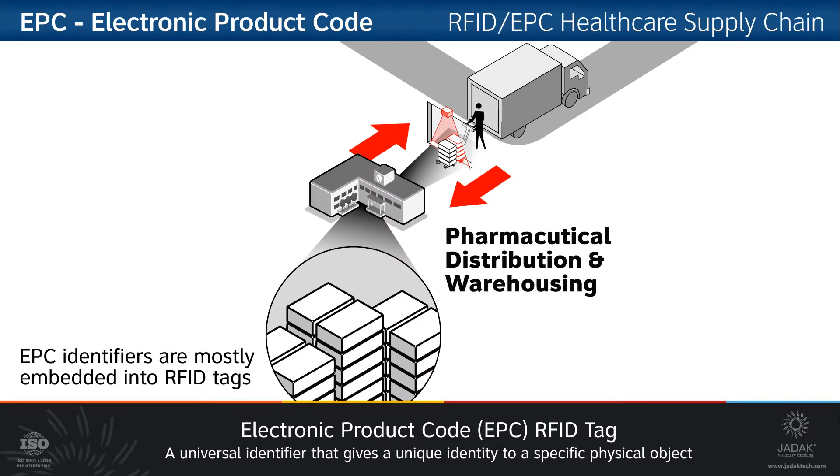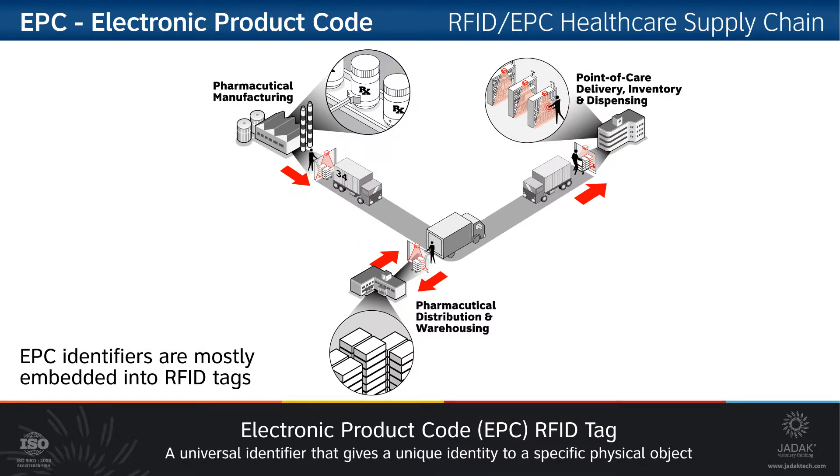The truck arrives at the pharmaceutical distribution and warehouse, where again it is taken through a reader, taking full inventory. And when it leaves that warehouse at a later date, it is re-read and all that inventory is monitored.